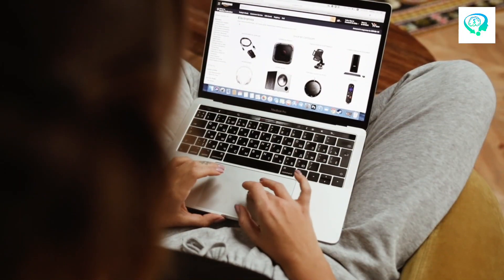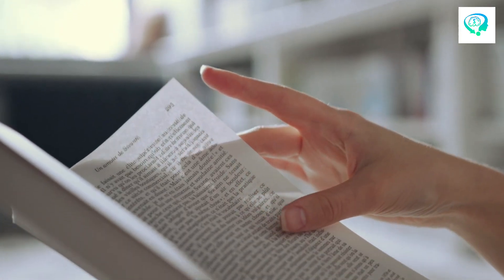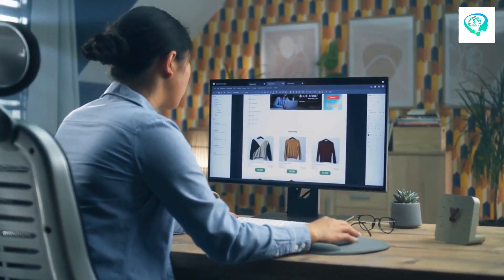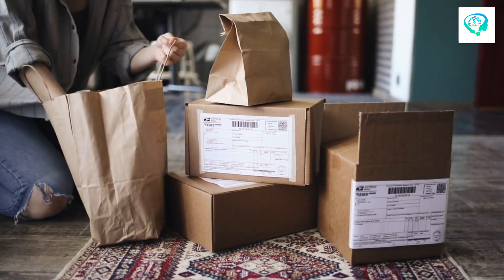You'll arrange everything neatly, making it easy for visitors to find what they're looking for. With dedication and creativity, this store will reflect your passion and hard work, offering a unique shopping experience for your customers.